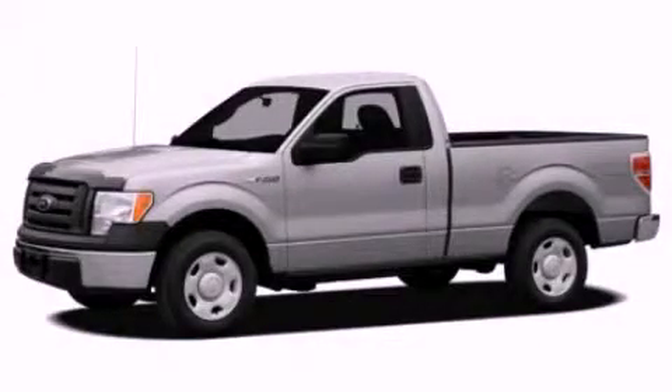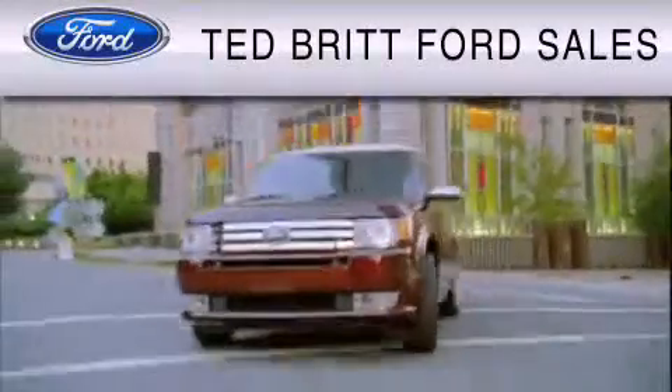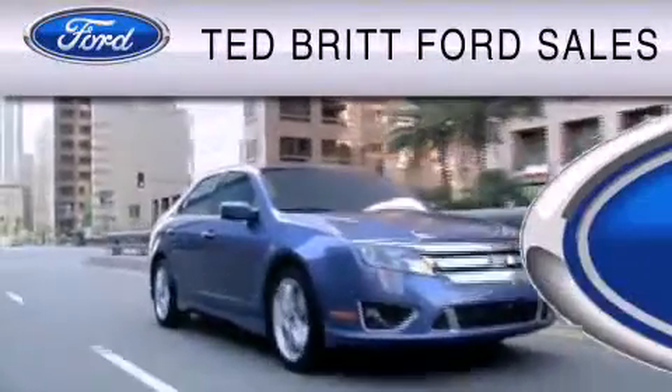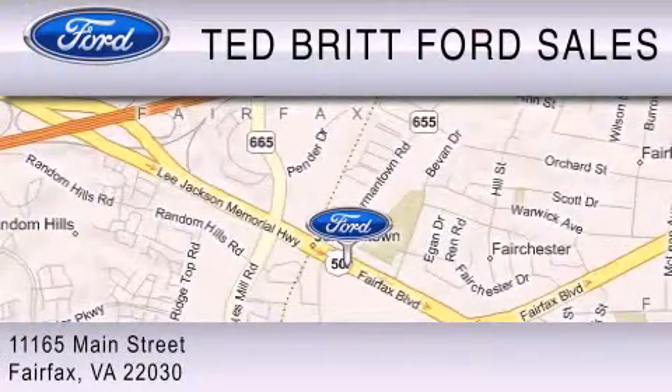Stop by today and test drive this vehicle for yourself. Ted Britt Ford Sales is dedicated to do everything possible to ensure that the experience you have selecting your vehicle is as pleasant as possible. We are located at 1165 Main Street in Fairfax.